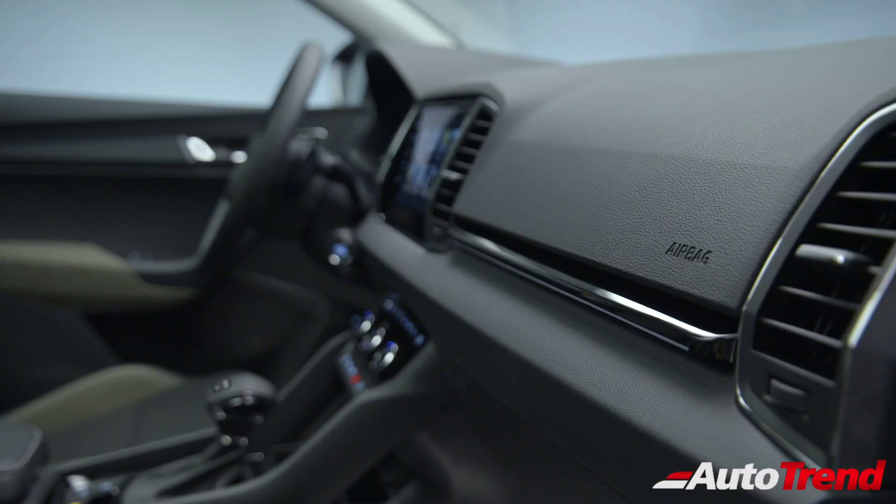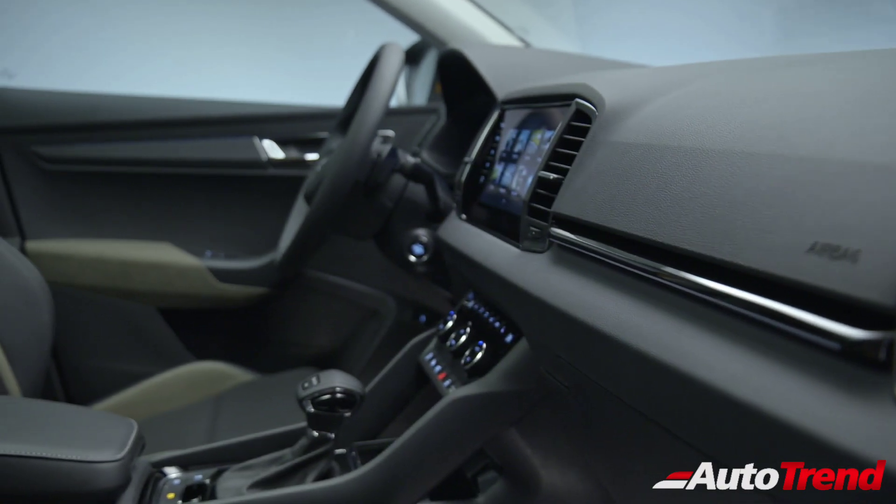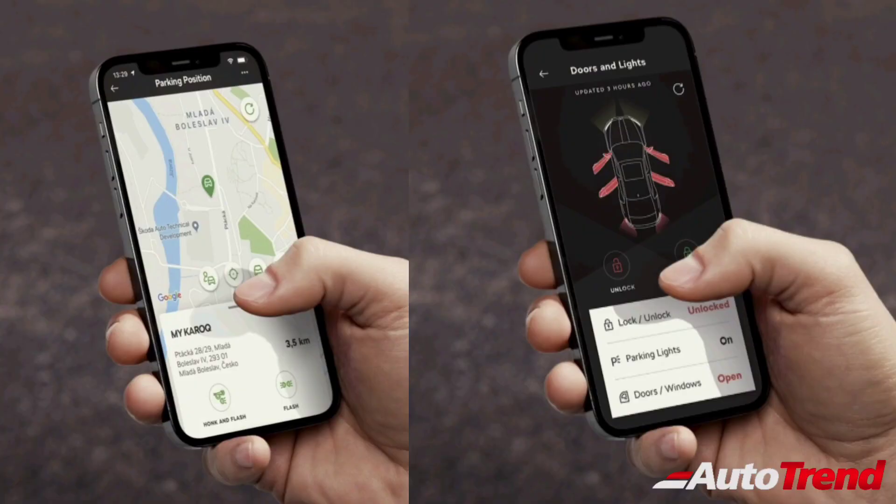The updated touchscreen system now offers connected car features, including live tracking, geo-fencing, diagnostics and smartphone-based remote control for the doors, windows and the lights.